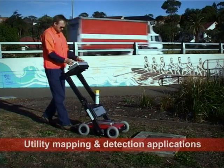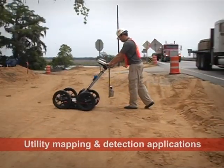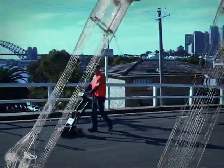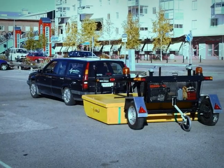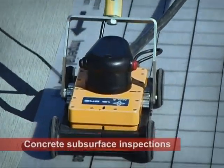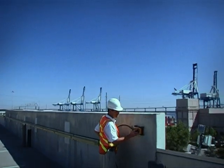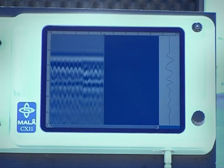Three, utility mapping and detection applications for non-metallic or non-conductive utilities. MOLO Geoscience offers both single, easy-to-use products such as Easy Locator, as well as advanced cart array systems for mapping larger areas. The array systems are unique on the market. Four, concrete subsurface inspections. The MOLO concrete GPR system is the only system on the market combining radar and electromagnetic technology.